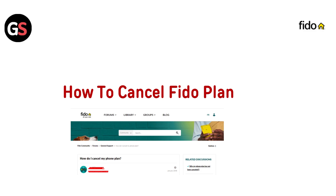Hi everyone, looking to cancel your FIDO plan? You have come to the right place. In this quick and easy guide, we will walk you through the steps to cancel your FIDO service smoothly and without any hassle. Let's get started.